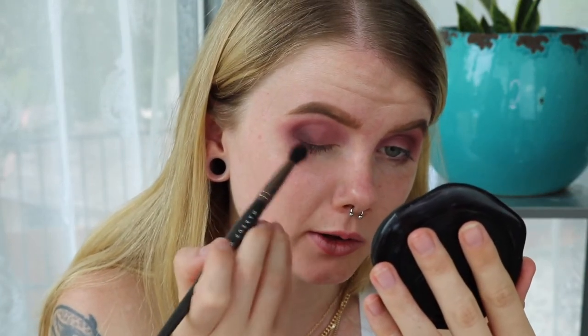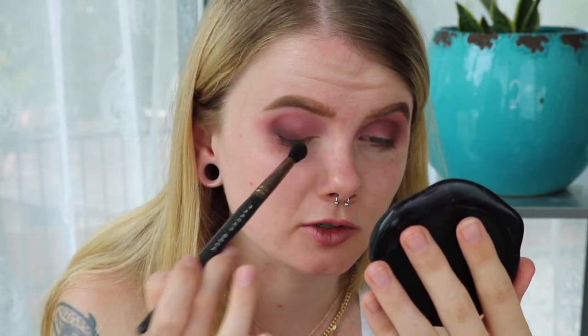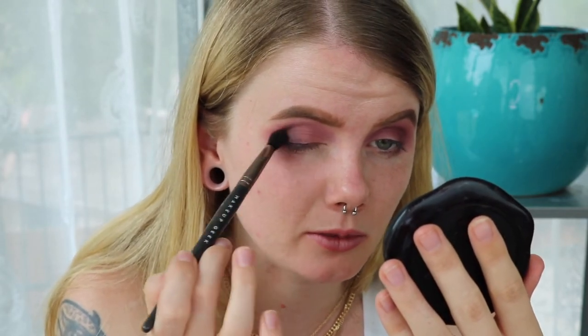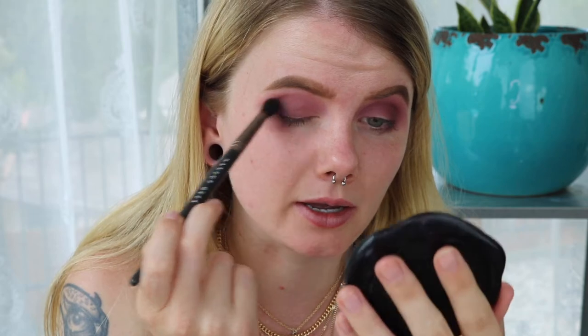Ever since I was younger I always played with my mom's makeup. You first get introduced to makeup by your mom, and I would just love it. I started wearing makeup when I was really young, like in middle school. My mom started letting me wear makeup and I would do some crazy black smokey eyes — looking back at it now, I did some horrible makeup back in the day. But that was when I first discovered my passion for makeup. There's some extreme fallout from this palette, but it was insanely beautiful — it may need to sneak into my suitcase.